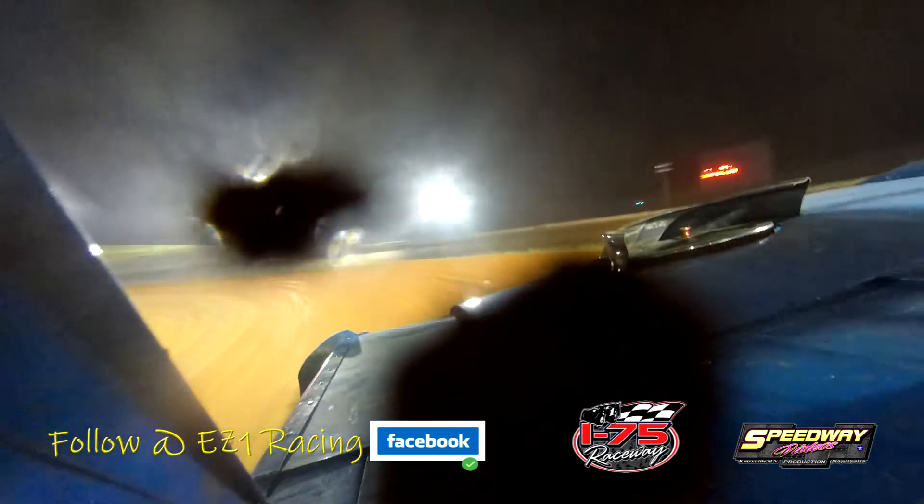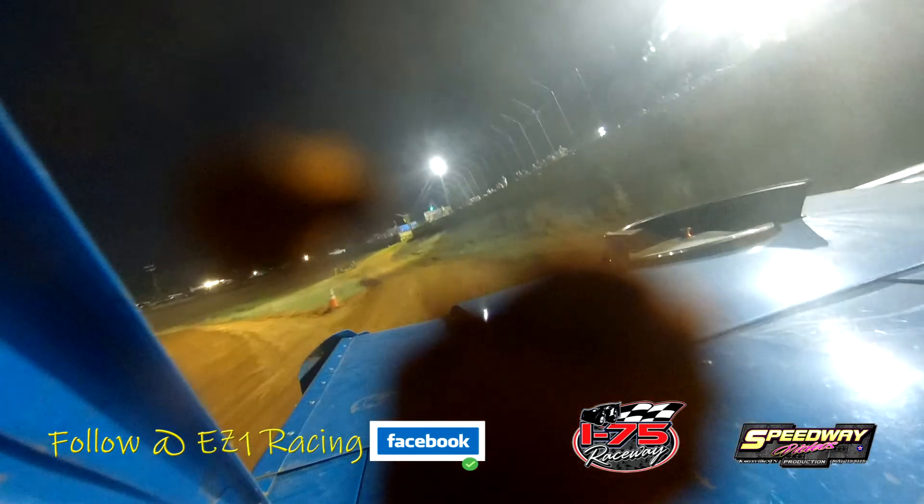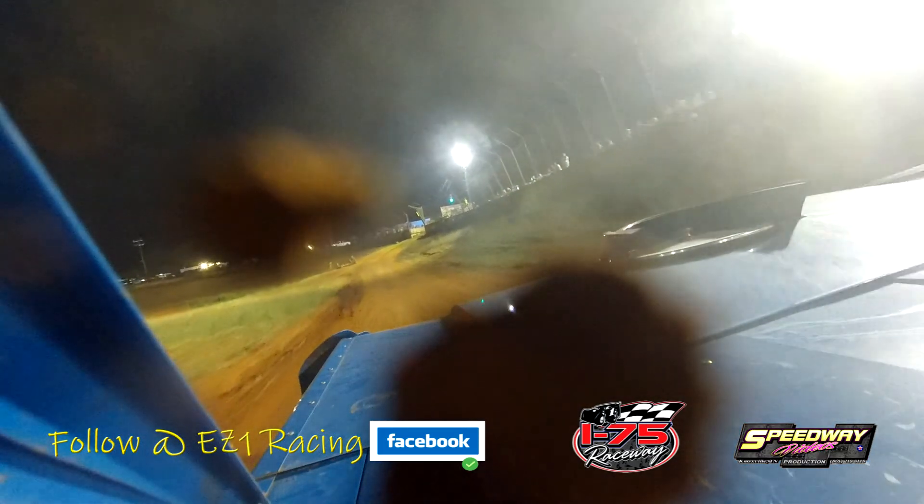Moffitt looking to make his move on the back straightaway — they're in turn three. Cody Moffitt side by side with the 88 of Burgess. Halfway home, and the race is for the lead! It's Burgess looking to hold off the hard-charging Cody Moffitt. In turn three, they come out of four side by side — Burgess with the advantage as they go into one. The Easy One is pulling off the racetrack.